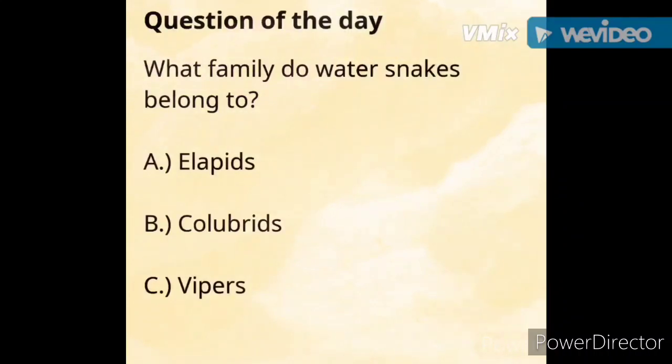Now for the question of the day: what family do water snakes belong to? A. Elapids, B. Colubrids, C. Vipers. Check back in the video for the correct answer.